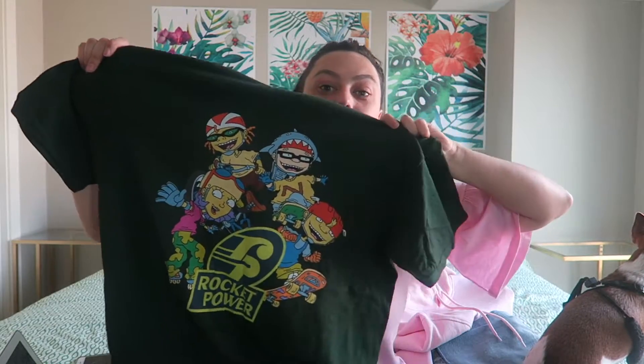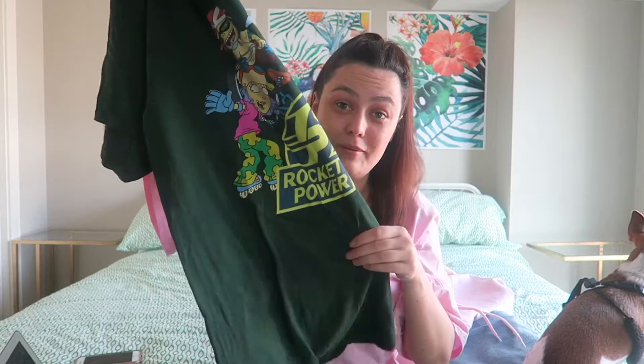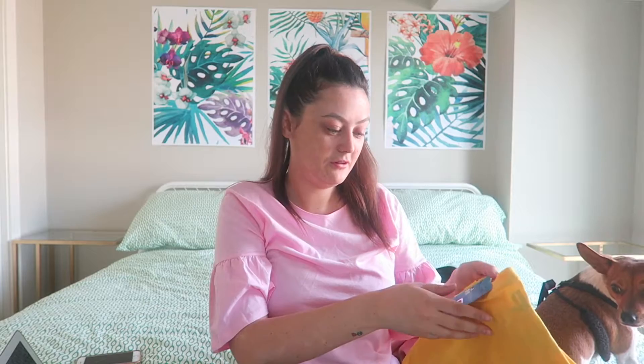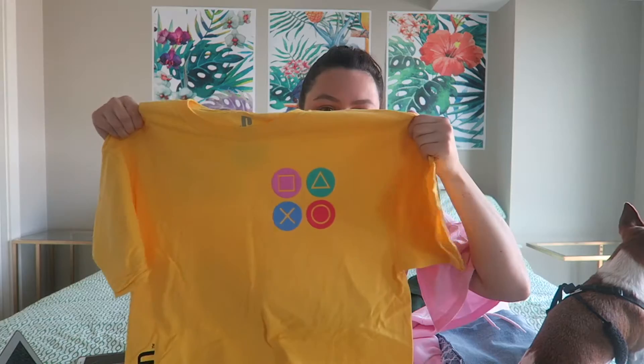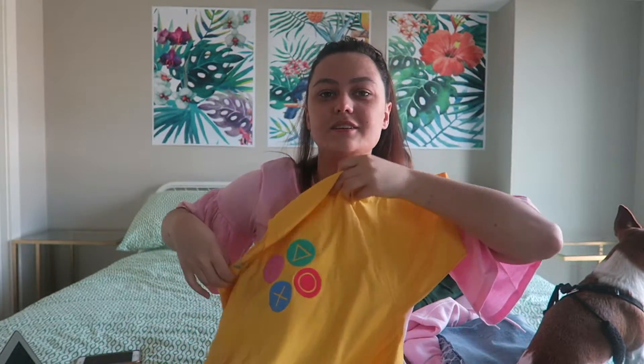I'm going to show you what Dean got because we're going to share some of this stuff since we can share clothes — my arms are so long. This top he got in Urban Outfitters is literally the coolest top ever — it's a Rocket Power one. I'll definitely be robbing that, and it was $34. You can never get a Rocket Power top anywhere, so it's really cool.